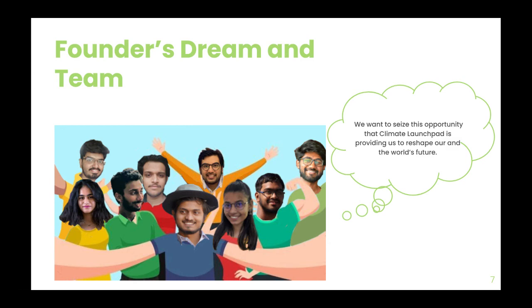Our team consists entirely of 4th year architecture students seeking a career in the field of sustainable building design. Some might think that we are too young to know about the risks and realities of climate change, but we have grown up with more exposure to its adverse effects than previous generations.